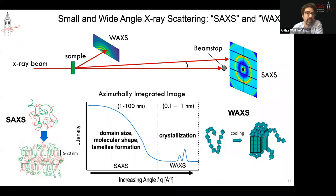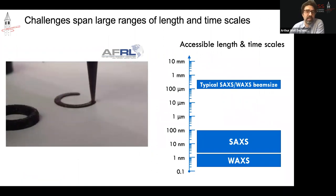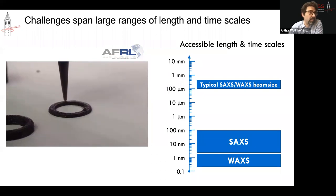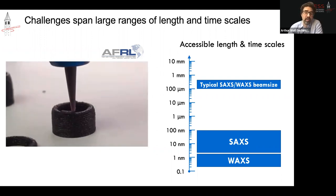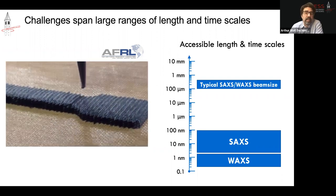Small angle scattering can give you information at molecular or nanometer scales, while wide angle scattering looks at atomic-scale things. One limitation of diffraction is that it looks at things on the atomic scale, but for engineering with real materials — especially additive manufacturing — the problems you need to solve exist at a much larger range of length scales. SAXS and WAXS can give information below about 100 nanometers, and the typical SAXS beam size is about a millimeter, so there's a large range of length scales that's missing from these x-ray techniques.